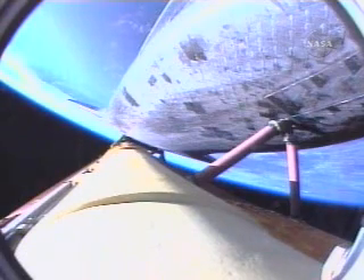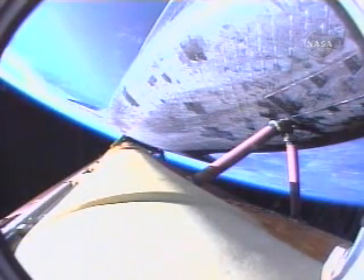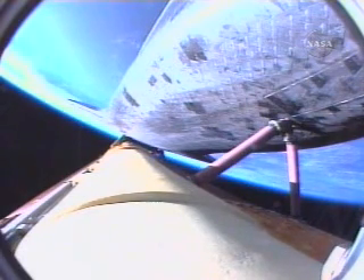The twin orbital maneuvering system engines continue to provide an additional boost to Atlantis as it heads toward the International Space Station. That OMS assist should wrap up in the next 15 seconds or so. All continuing to go very smoothly with Atlantis' trip to the International Space Station.